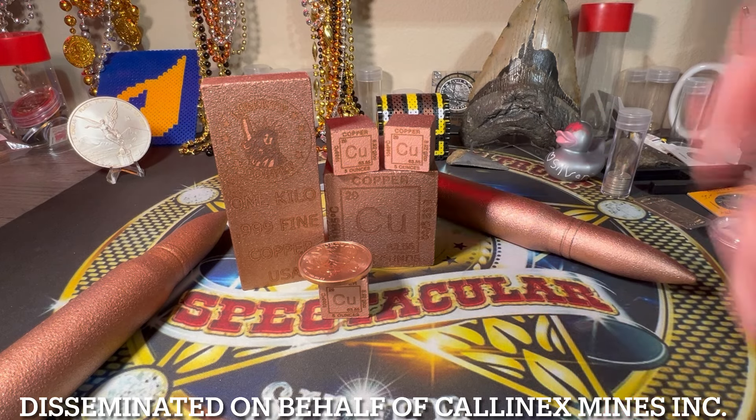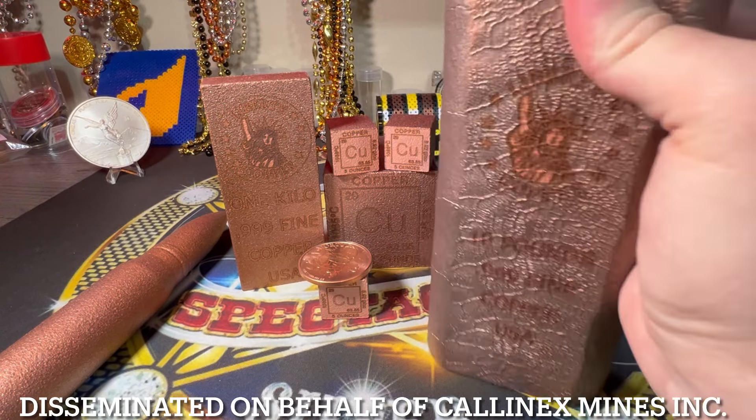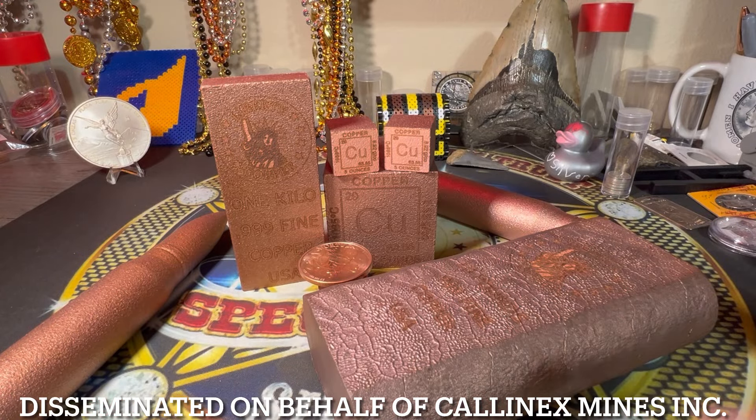The only problem with this stuff, as opposed to things like silver or gold, is the space. Let me show you something real quick. Look at this — this 10-pound bar. Although it's awesome to look at a 10-pound copper bar, it's significant on the desk right here. Let me lay it down. Look at that thing. The only problem is, let me show you something else that people stack when it comes to metals.